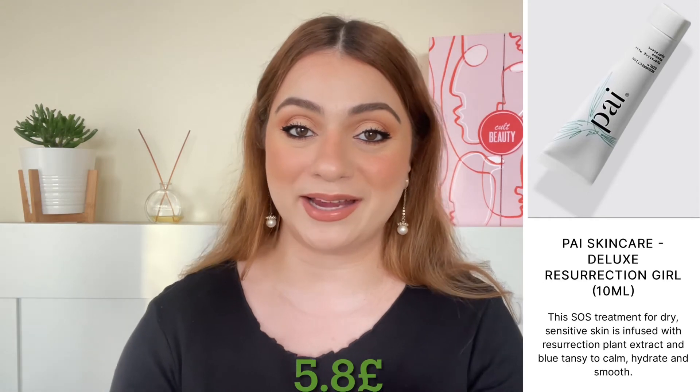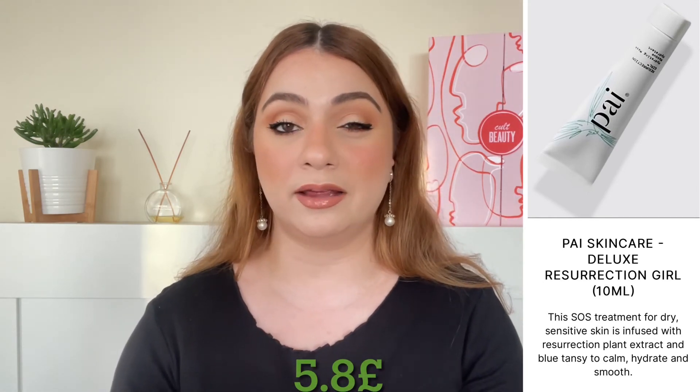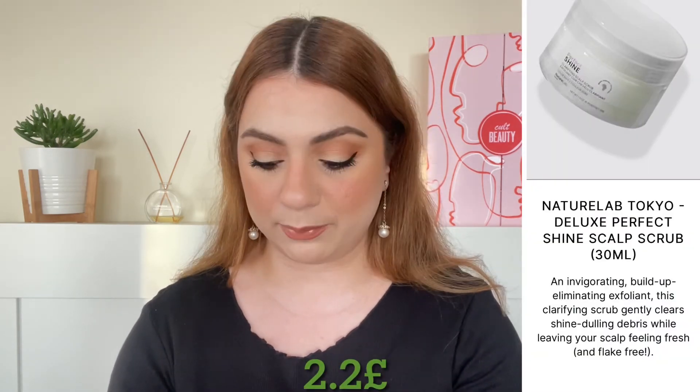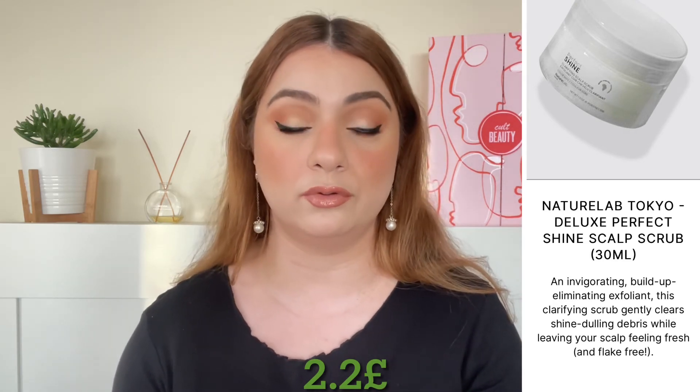Next up we have a product by Pixi Skincare — we are getting the Resurrection Girl, which I believe is a mask, 10 ml, worth 5.8 pounds. Three more products to go. One of them you see in most of Cult Beauty's goodie bags and it's by Nature Lab Tokyo — the Perfect Shine Clarifying Scalp Scrub, 30 ml, worth around 2.2 pounds.